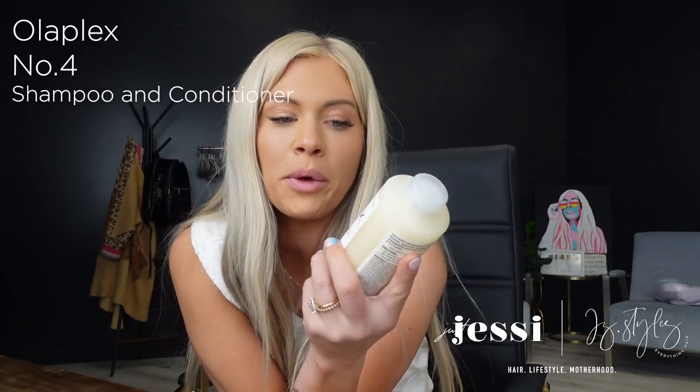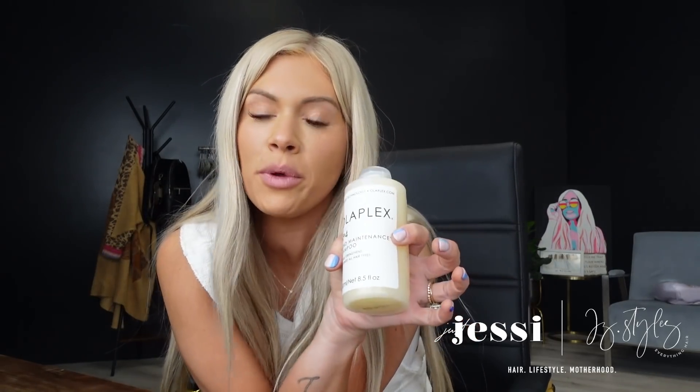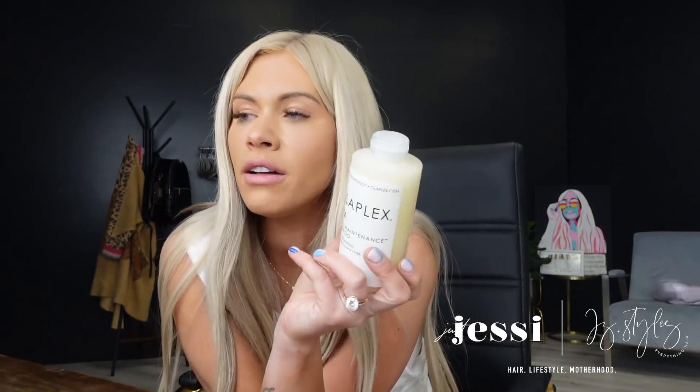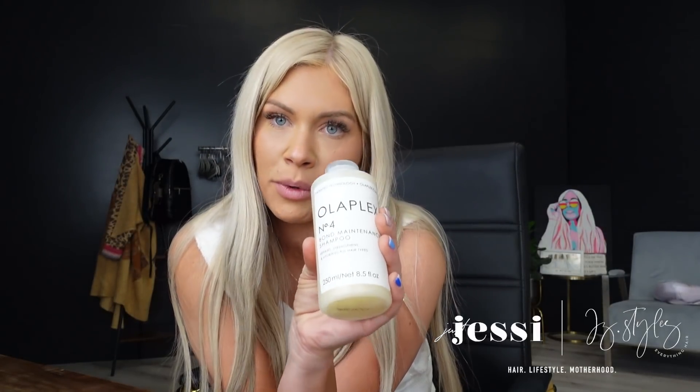Last for shampoos, the Olaplex shampoo and conditioner. Olaplex is one of our sponsors and I've used them since they first came out. What's great is their patented technology — the same stuff from regular Olaplex — is in the shampoo and conditioner, so you get bond enhancement while you wash. It's designed to repair, strengthen, and hydrate for all hair types. Olaplex is on its own playing field because of the patented technology. Especially if you're in the blonding process or chemically damaged, Olaplex is going to be your best friend.